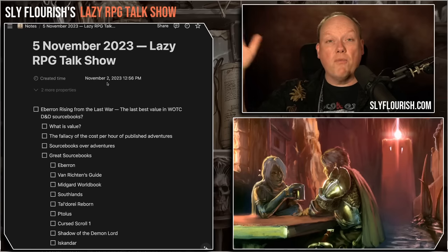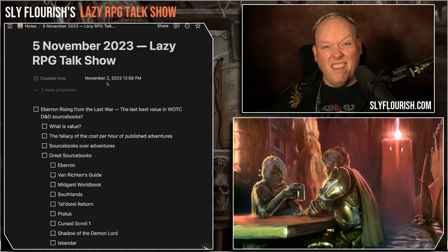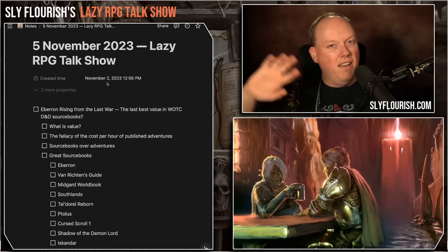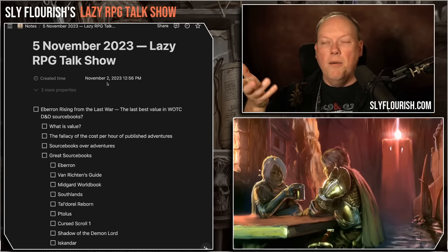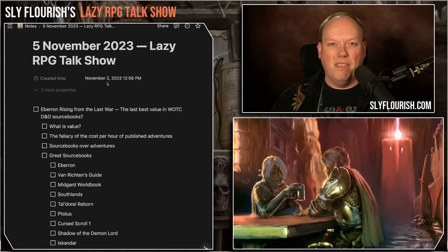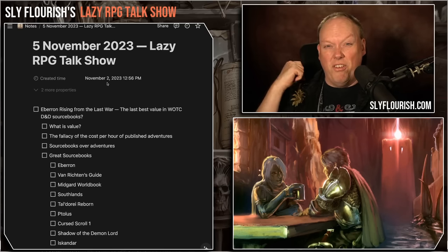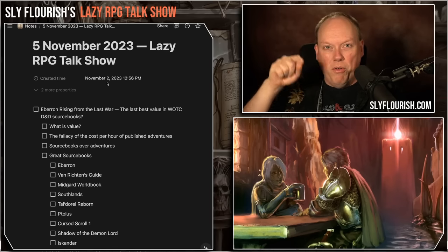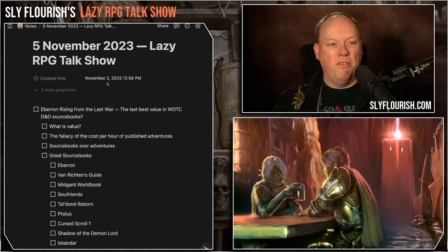I find sourcebooks — world sourcebooks — to be far more valuable than adventures, even big campaign adventures. You might harvest parts from an adventure, but once you've used them, they're used up. You may run it roughly as-is, and once you've run it, you're probably not going to run it again. That Eberron book I could run 10 campaigns out of — use it for 30 years and not expend all the information in it. But Tomb of Annihilation, once I've run it once or twice, I'm probably done.